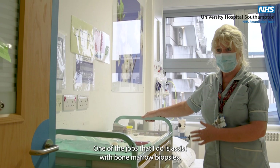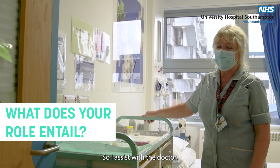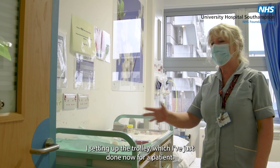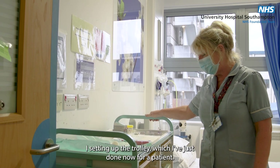One of the jobs that I do is assist with the bone marrow biopsies. I assist with the doctor setting up the trolley, which I've just done now for a patient.